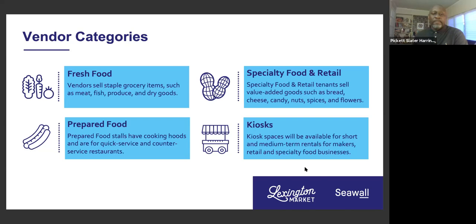Fresh food, prepared food, and specialty food and retail are what we call our permanent stalls — stalls with the same vendor day in, day out throughout the year. But we also have kiosk spaces, which are short-term and medium-term rentals. This could be for makers, for retail, or other specialty food businesses who don't need a large permanent stall but want to connect with customers. All this works together to create a mix of different categories of food.